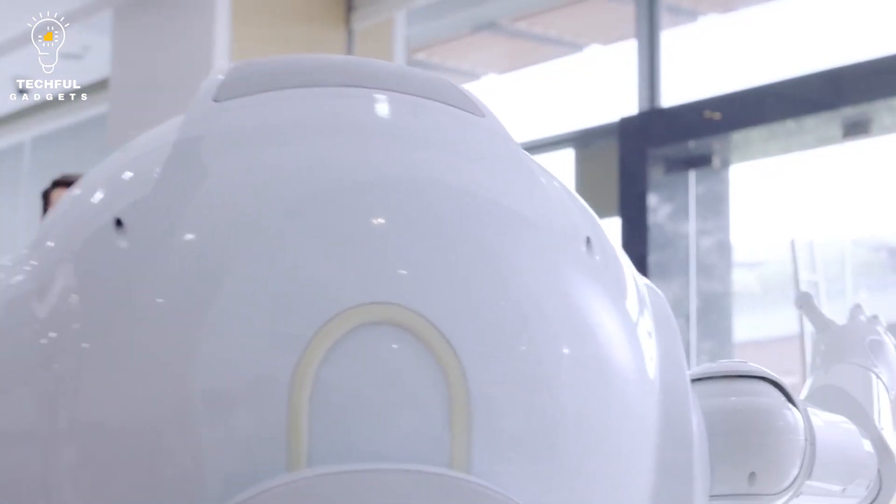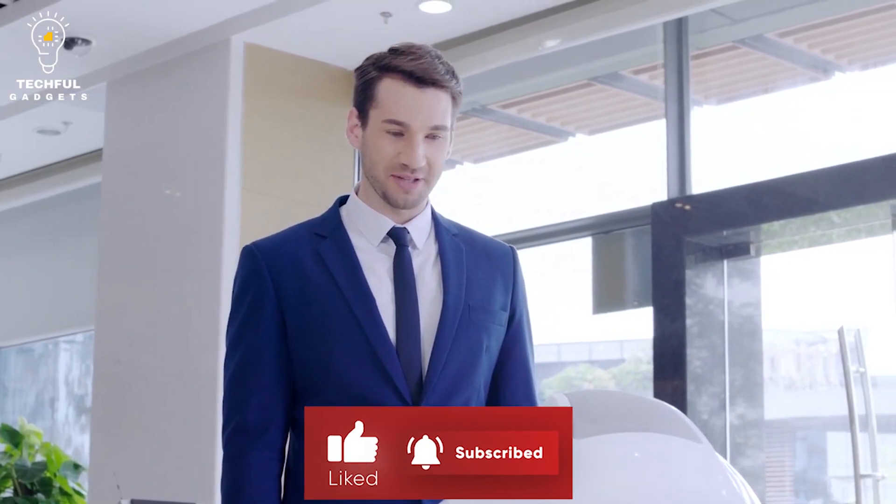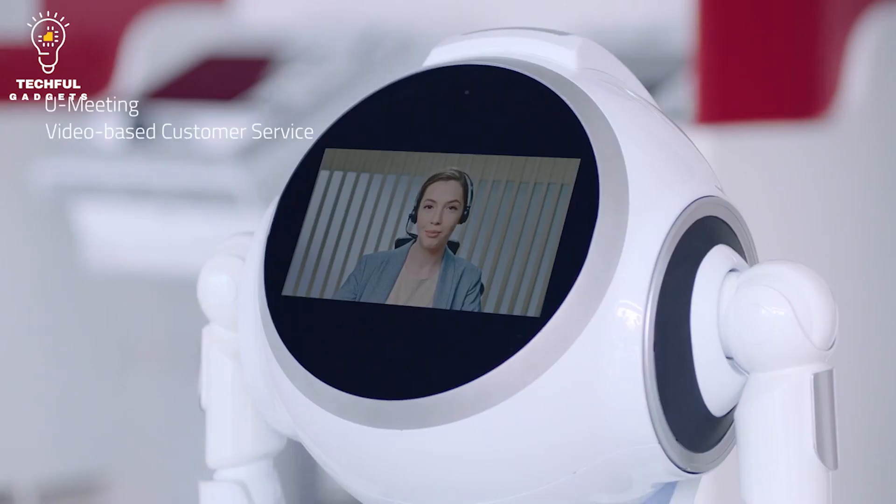Thanks to its four-layer protection system, Cruiser can greet visitors, shake hands, move around, and more. Using its omnidirectional wheels, Cruiser moves smoothly and is capable of turning in any direction in an instant.